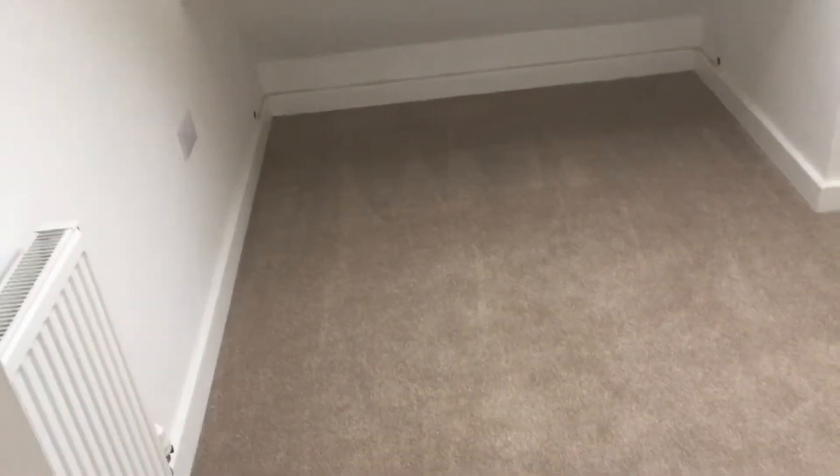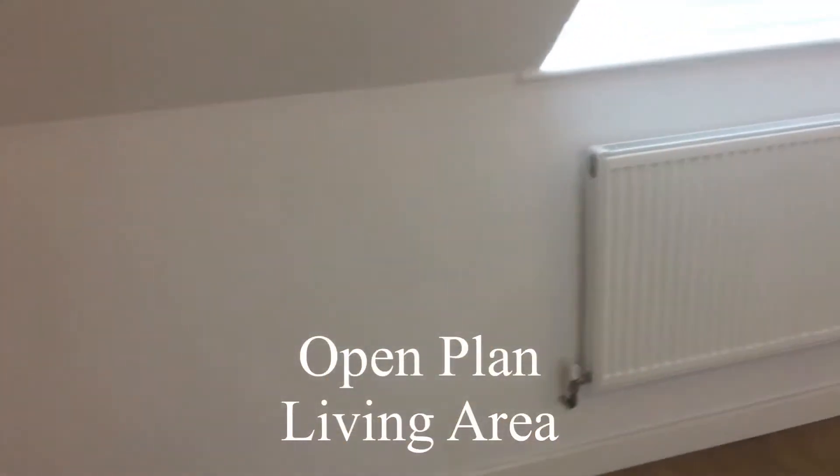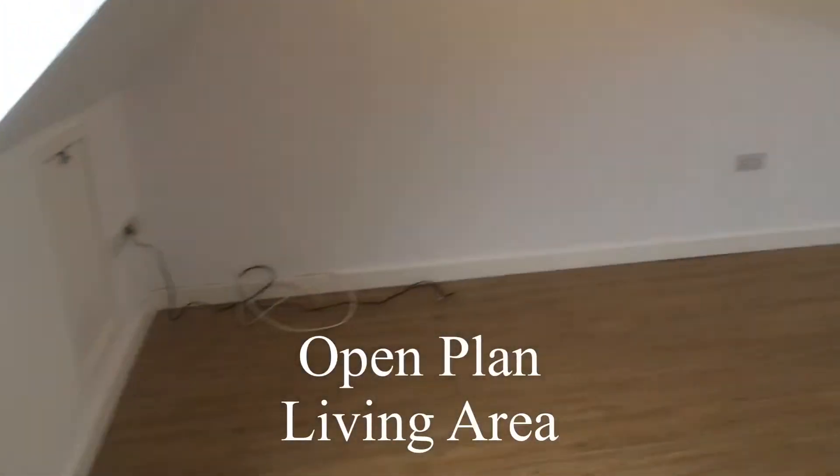We're taking a look at the two double bedrooms, which are carpeted, and then we have hard flooring in the rest of the property. Let's go through the entrance hall where there was a space for a washing machine, with the plumbing installed. The main living area is a really good size.